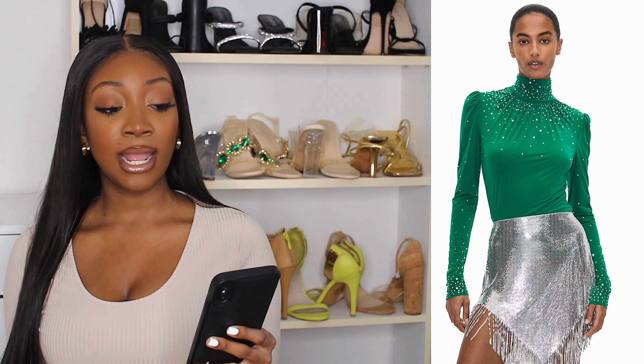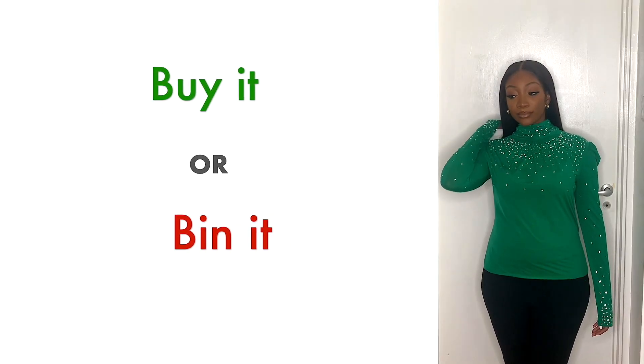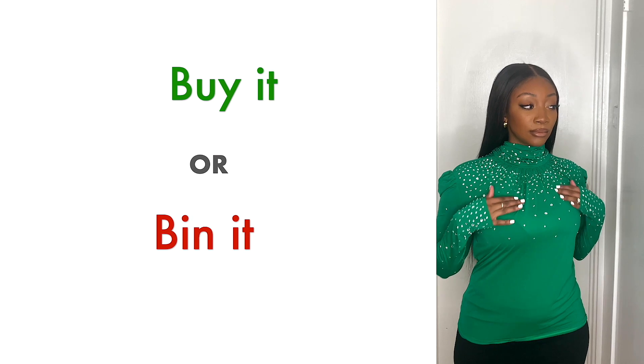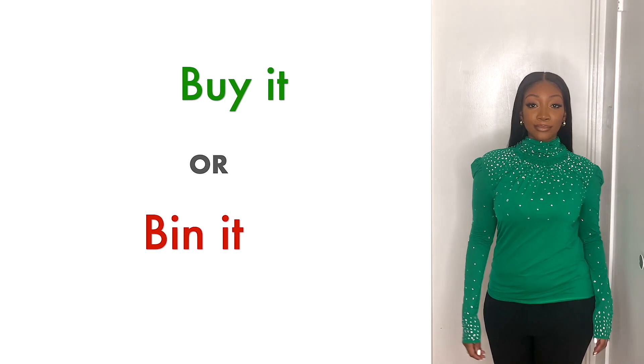The next item was this embellished jersey top. I like the color, not so much the style, but again I wanted to step outside my comfort zone and see what it looked like on. Out of everything I tried, quality-wise this one was not the best — it just felt very flimsy. I'm not sure if that's due to the material, but in terms of style I think it looked better on the model compared to me.